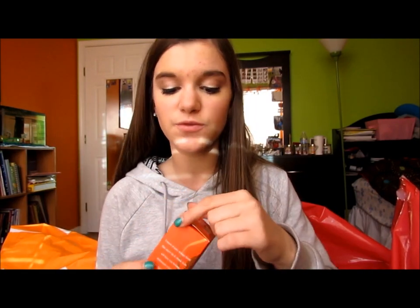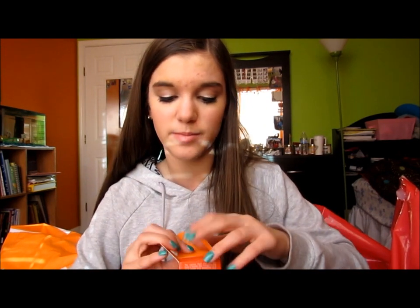Sephora! The first thing I picked up was the Benefit Cha Cha Tint. When it first came out I thought it was really ugly and orange, but I swatched it and it's so pretty — like a corally orange color that will be so pretty in summertime. I have High Beam and Posey Tint and really like both of them, so I decided to get this one too. I also got Benefit Coralista — I wanted it but they were out at Ulta twice, so I was so excited they had it at Sephora.